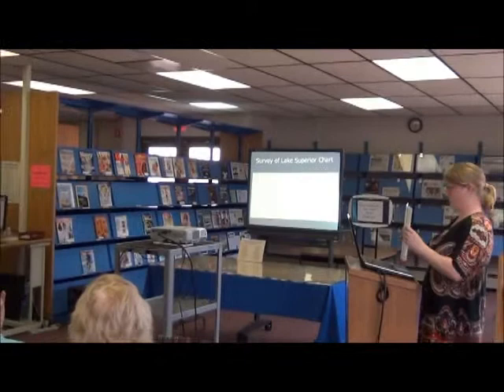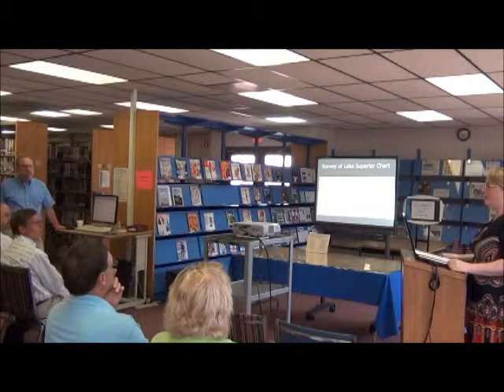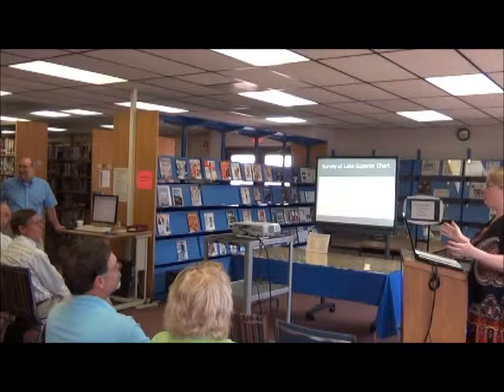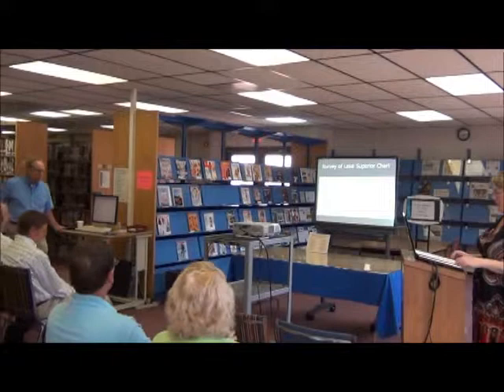Question: So you think this is one of the survey charts that Bayfield's crew used? Answer: Yes, a working field chart. They already had the final copy — what were they going to do with the extras? If they came through here, they could have easily handed it off. We know Schoolcraft was the Indian agent here, so who knows exactly — it's all speculative. Thank you very much, Amber — that was very important.